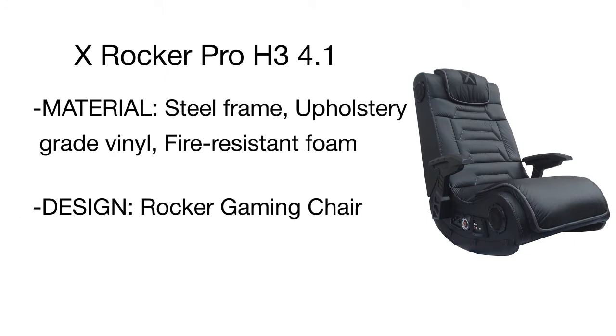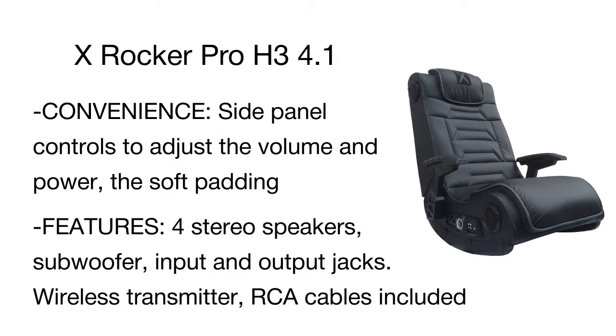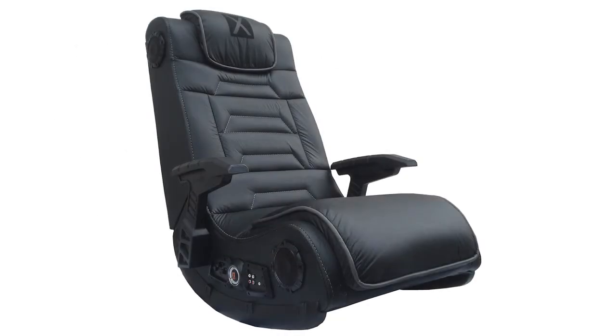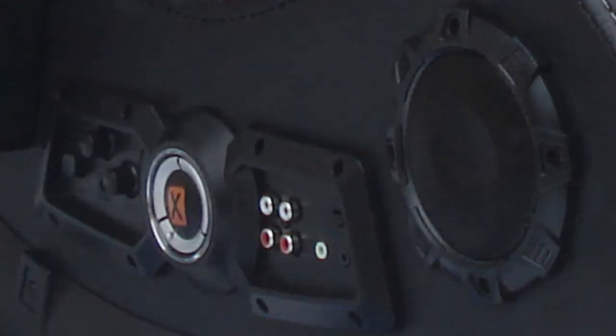This model has four speakers and a subwoofer with an innovative audio force modulation technology to intensify your experience and create a powerful full-body sensation. It is fitted with additional vibration motors. The control panel includes separate volume, bass, and vibration controls, and input and output jacks for connecting to your audio source and to other X Rockers for multiplayer games.